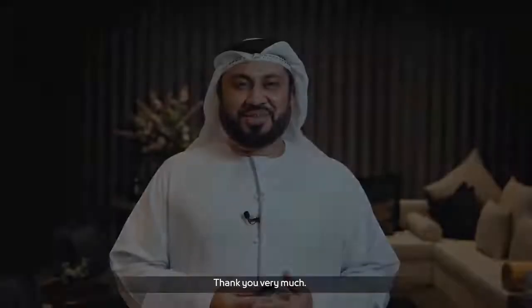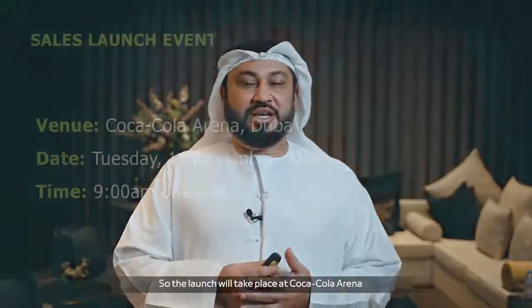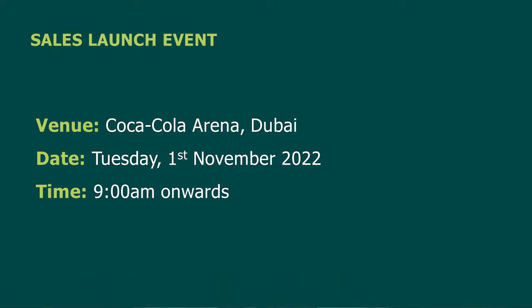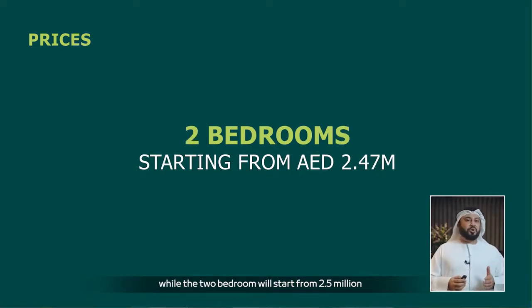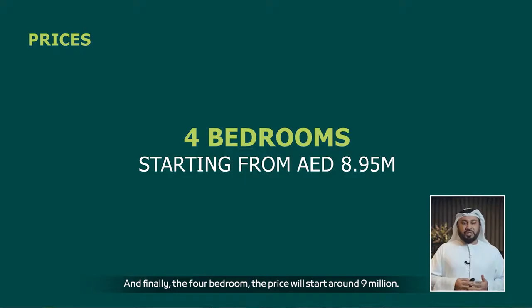Thank you, Mohideen. About the launch details: the launch will take place at Cokola Arena on the 1st of November, and sales will start at 9 o'clock in the morning. Regarding pricing: the one-bedroom starts from 1.5 million, the two-bedroom from 2.5 million, the three-bedroom from 4.5 million, and the four-bedroom starts at around 9 million.